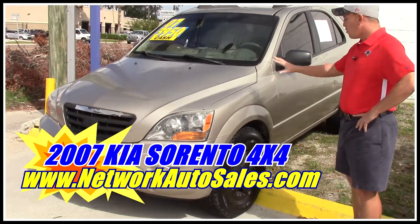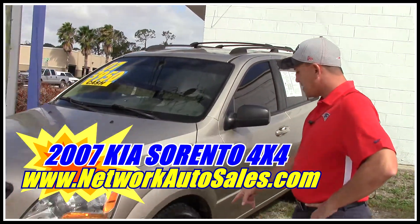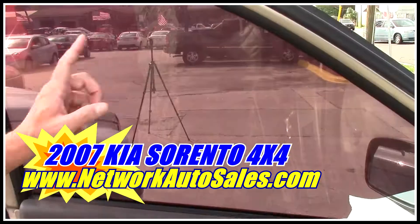The body is gold color. Overall, it's in decent shape. It's got the blacked out rims with a good set of all-terrain tires on it. You've got tinted windows.